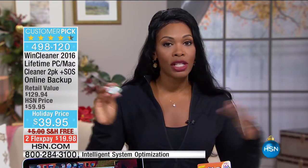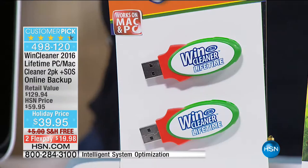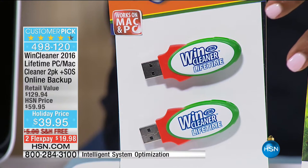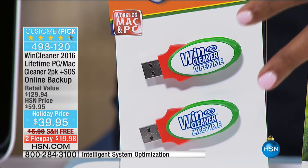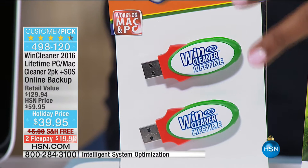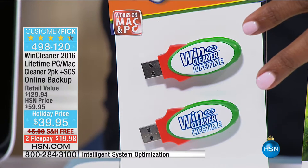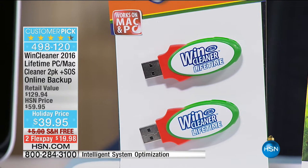You've seen this out in the stores and you can get it other places, but what you're going to get today are two lifetime licenses for your computers — two of them — whether you have a Mac or a PC, for the lifetime of two computers in your life. There are no renewal fees, there are no extra costs. You pay our holiday price of $39.95, and that's it. You don't pay anything else ever. Lori Leland is joining us this morning with the Wind Cleaner.